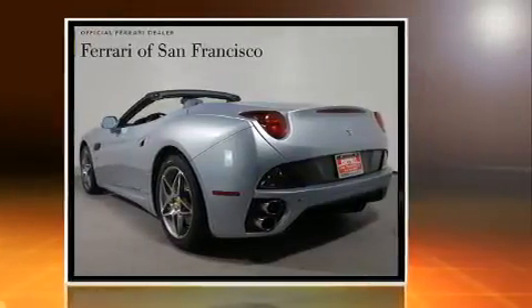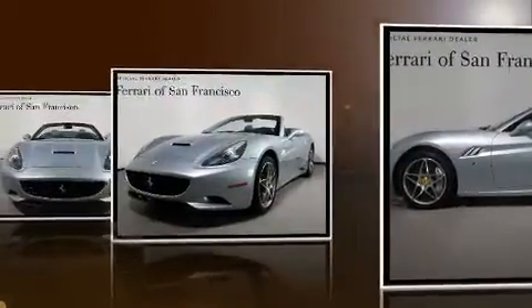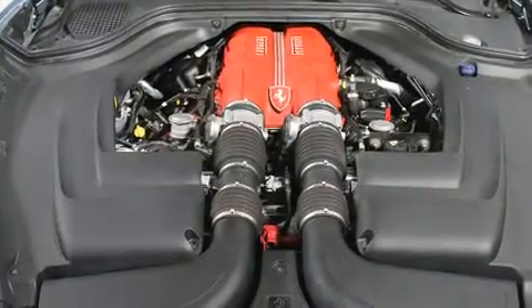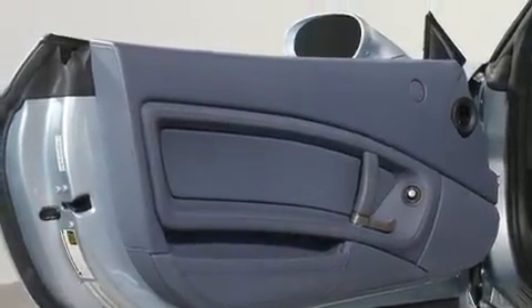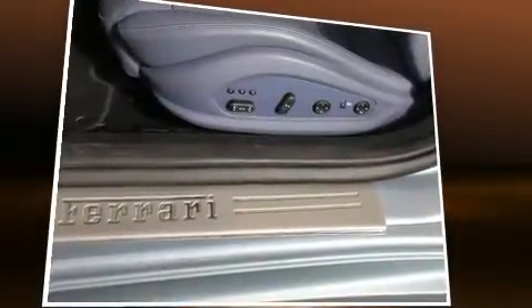And a split folding rear seat. Everything is where it ought to be, from the dashboard controls to the door locks and window controls. Passengers are protected by various safety and security features, including dual front impact airbags, front side impact airbags, traction control, ignition disabling, and four-wheel disc brakes with ABS.